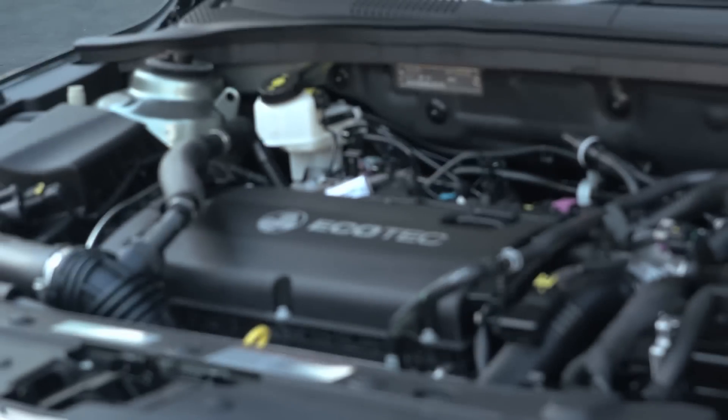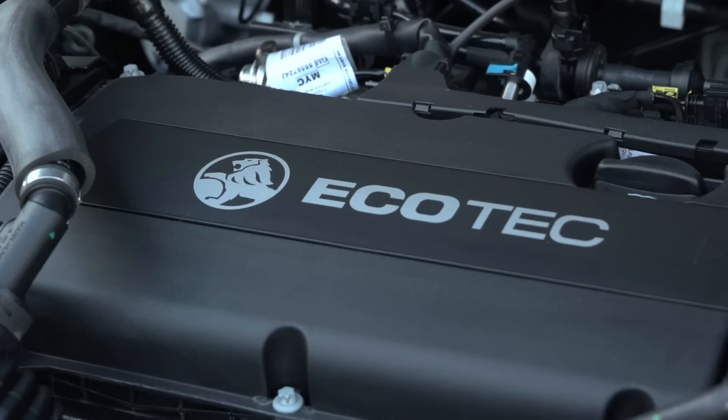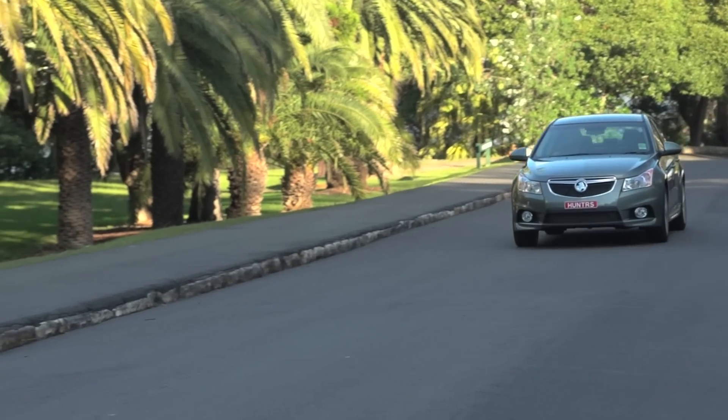Powered by a turbo intercooled 1.6, delivering 132 kilowatts of smooth, reliable power, the zippy SRI is an absolute joy to drive.